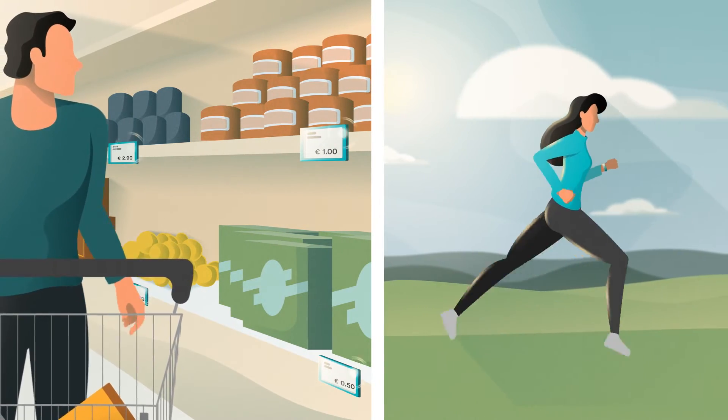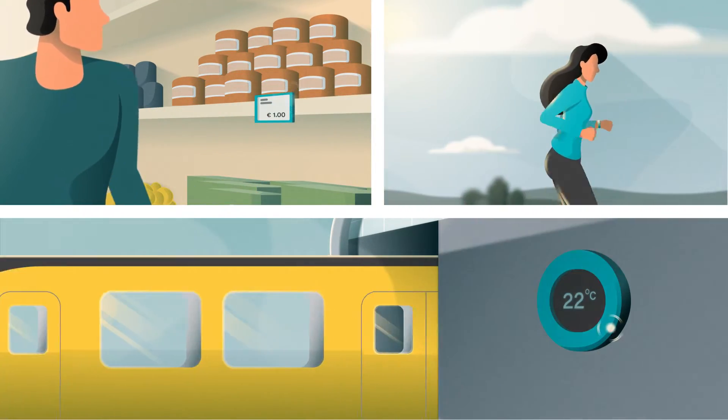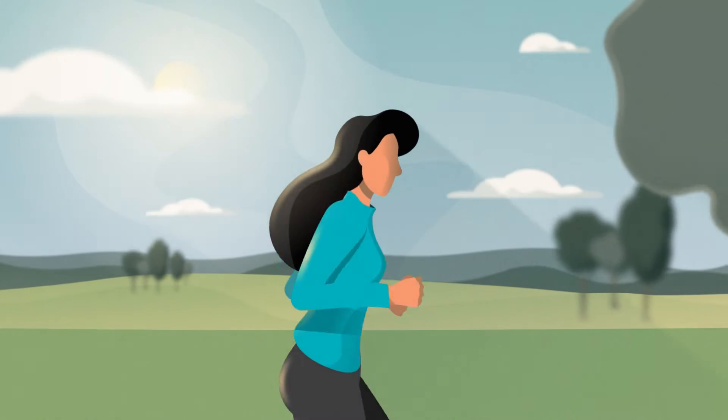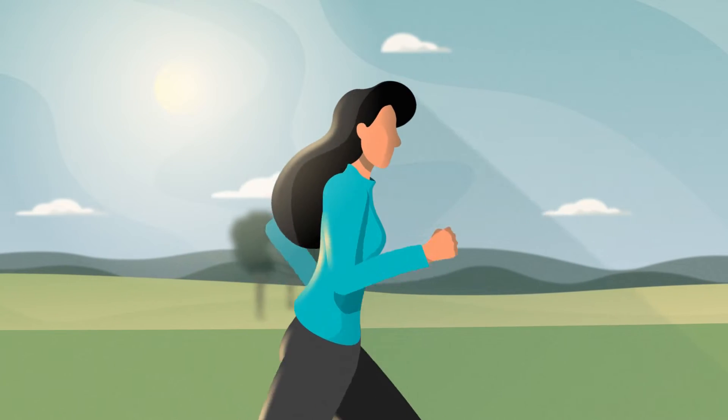What makes energy harvesting difficult is that we do not control the power source. As such, the power input is frequently changing. Imagine a solar-powered smartwatch on your wrist. If you move your hand, the light exposure to the solar panel changes.